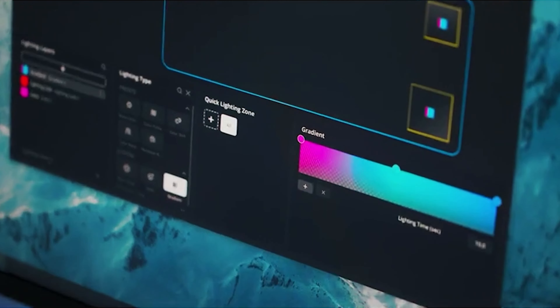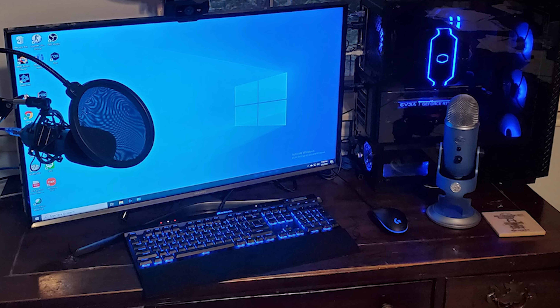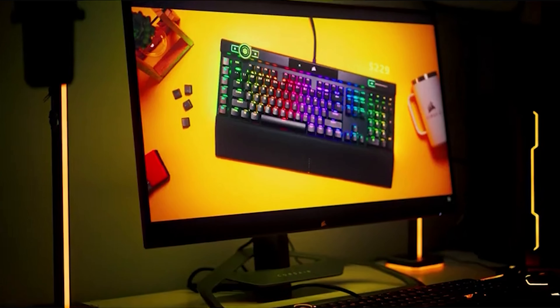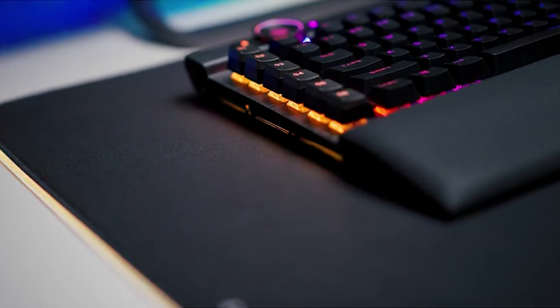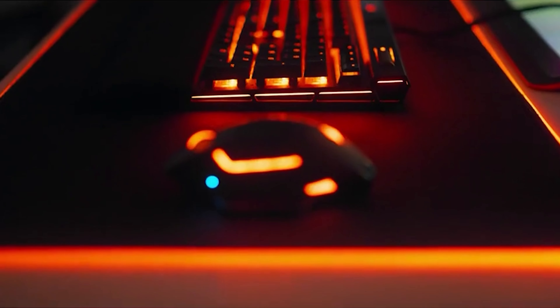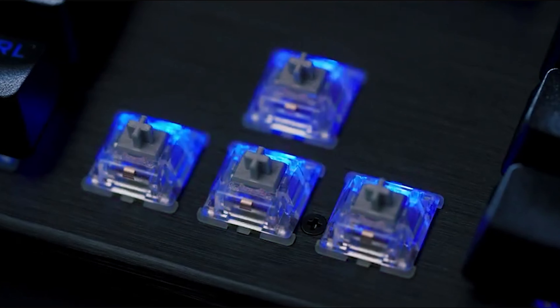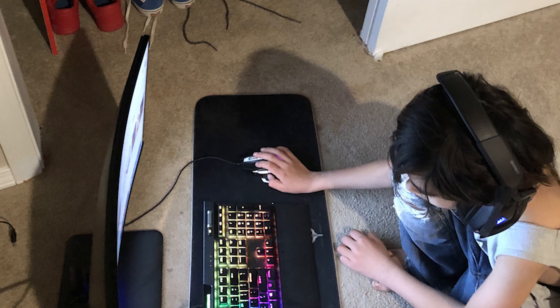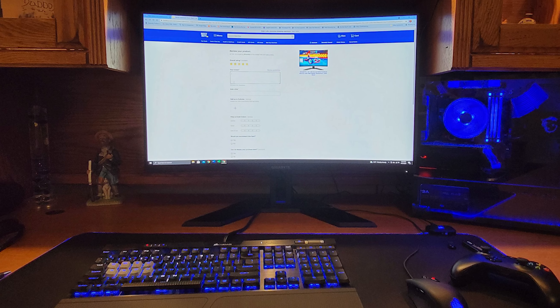But wait, there's more! The K70 RGB Mark II also includes a USB pass-through port, which is great for plugging in your mouse or headset. Of course, every rose has its thorn — some people might not love the linear and quiet Cherry MX Red switches. But hey, you can't please everyone. All in all, the Corsair K70 RGB Mark II is the perfect combination of style and substance in a mid-range gaming keyboard.